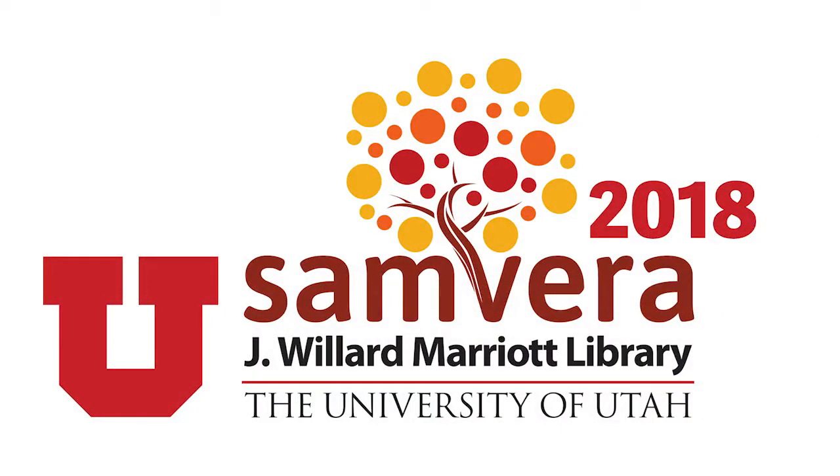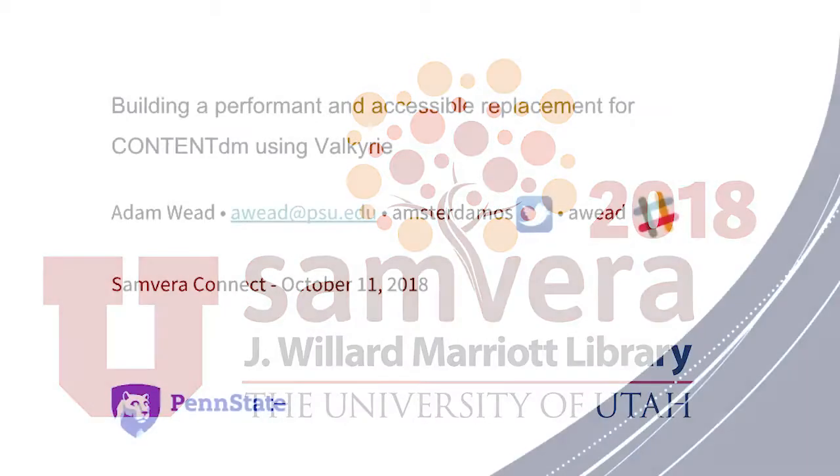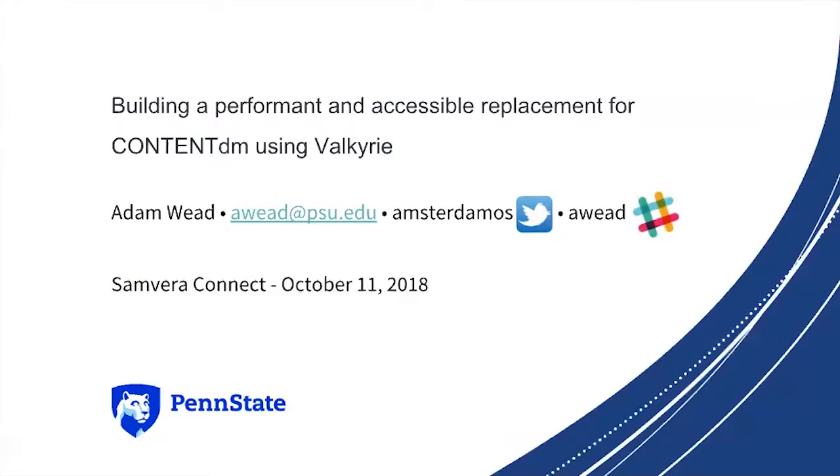I think we can go ahead and get started. I'm Adam. I work for Penn State and I'm going to be talking about building a performant and accessible replacement for ContentDM using Valkyrie.